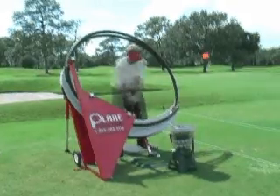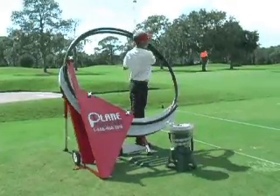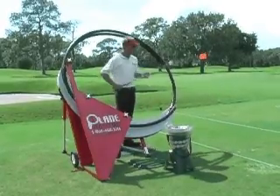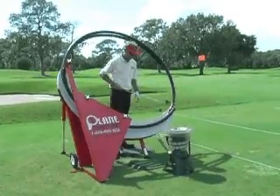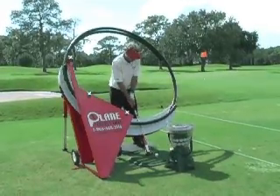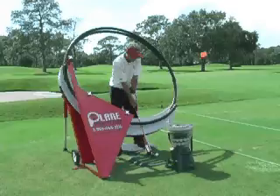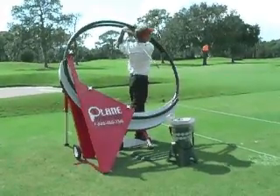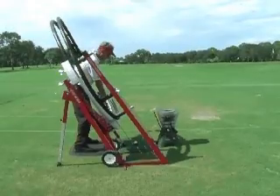Welcome to Playing Perfect Golf and the revolutionary new golf training system. Tired of trying all those golf training aids that promise you saving strokes and making you a better player, but they don't live up to the hype? The Playing Perfect Golf Machine is the most complete training system ever developed — the first golf training system that actually guides your club on your perfect swing plane and path every single time.